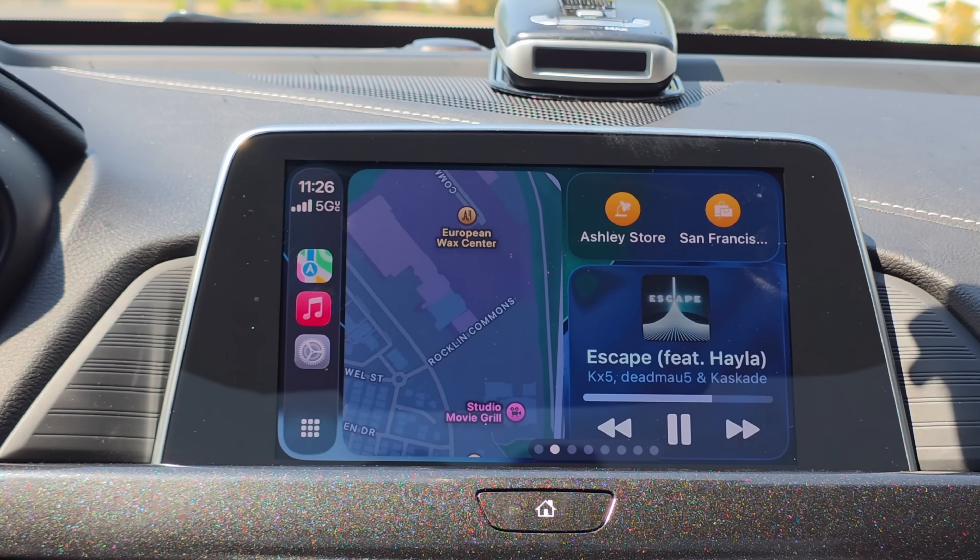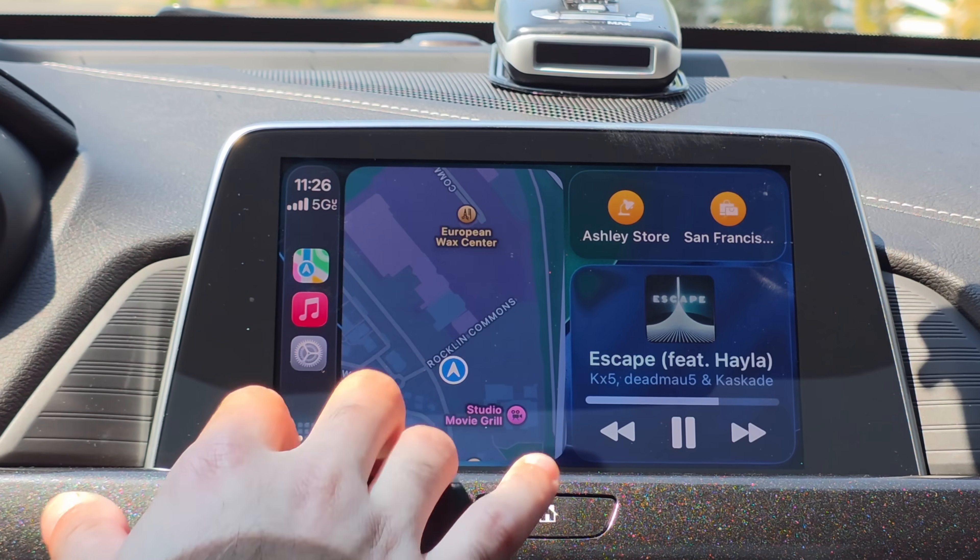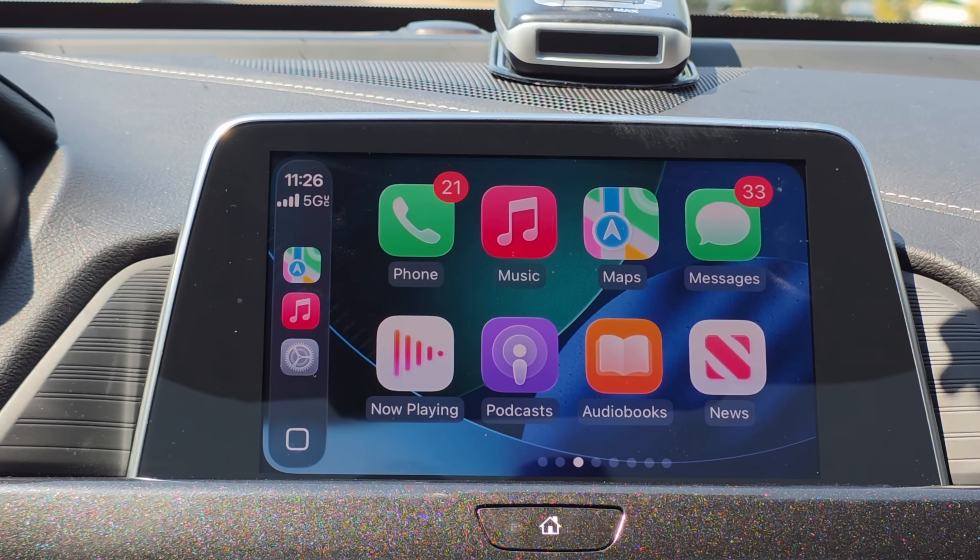The public beta of iOS 26 is officially released, and in this video let's go over the noticeable changes and new features that Apple integrated for Apple CarPlay. I'll be sure to include timestamps of everything in the video description down below for your convenience.